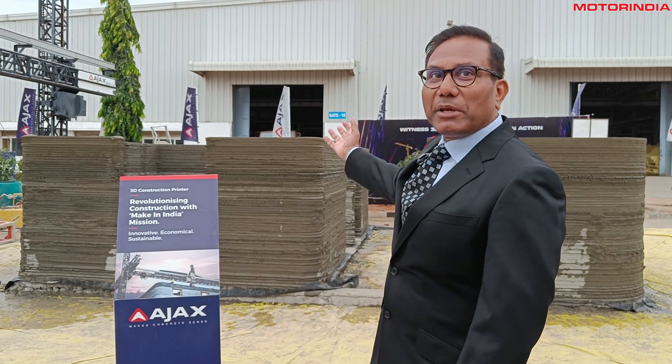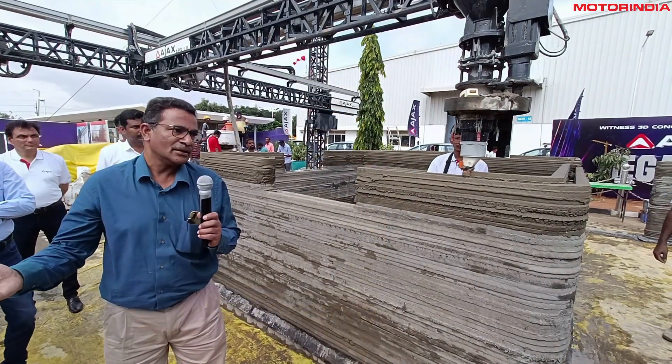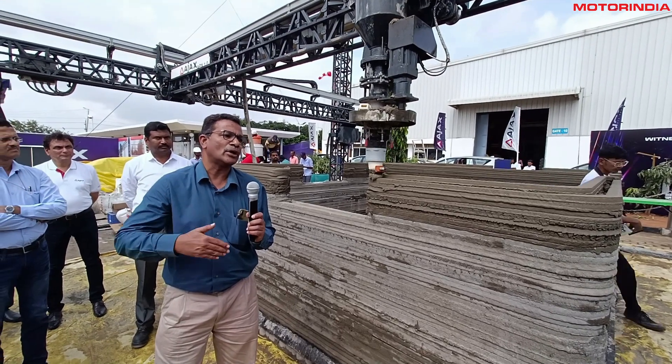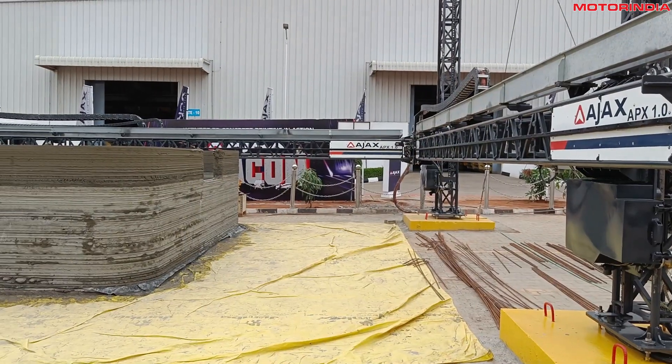Here is a house under construction. We decided to demonstrate a 350 square foot house, which can potentially go into mass and affordable housing solutions for the Government of India. This machine has been tested extensively with some of our largest engineering partners in India, and we have had the privilege of building a BRO site where a G+2 structure has been completed by this exact same machine — the first of its generation.